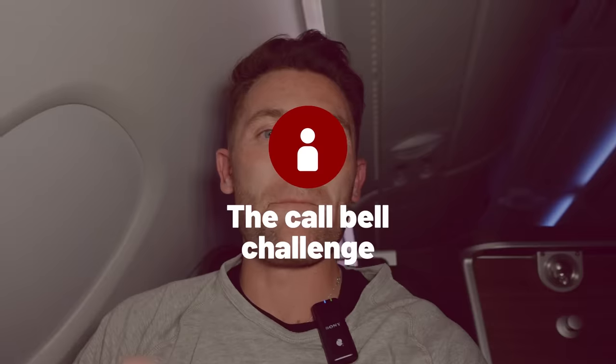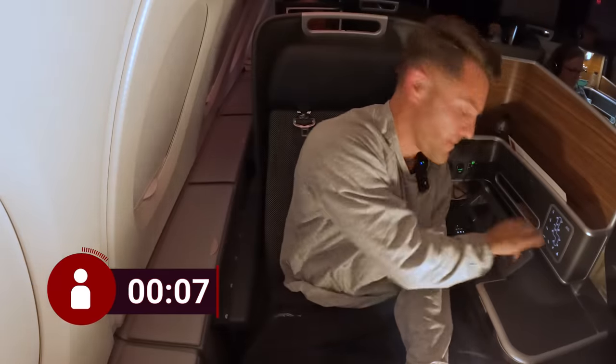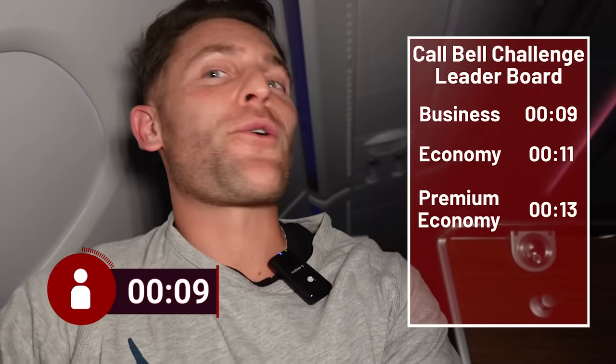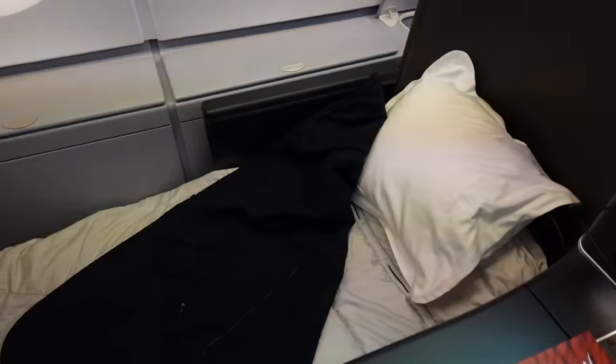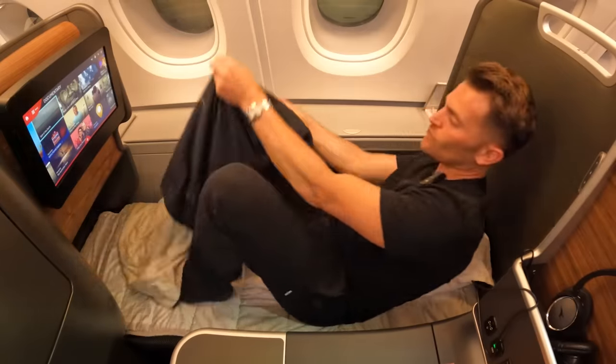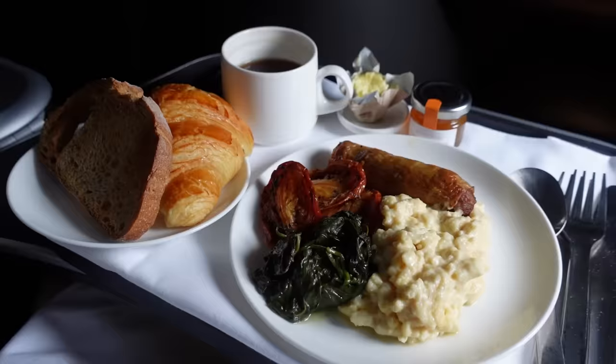It's time for the business class call bell challenge — pass! Business class done, and I was so impressed by how modern and fresh the cabin was. The seat was super comfortable, though the bed could have been a little wider around the feet. The food was plentiful and really nice — both dinner and breakfast were pretty excellent. That was business class on the Qantas A380 from London to Singapore, done.